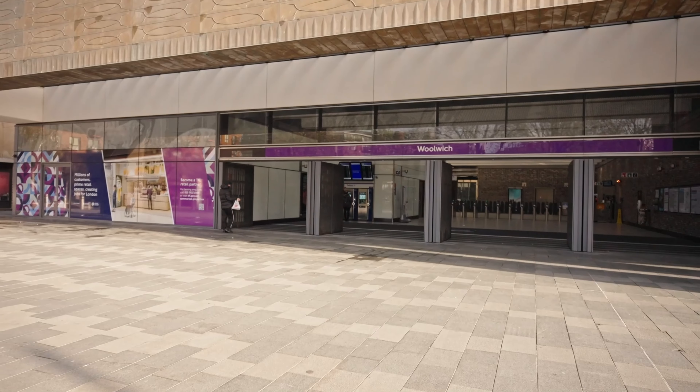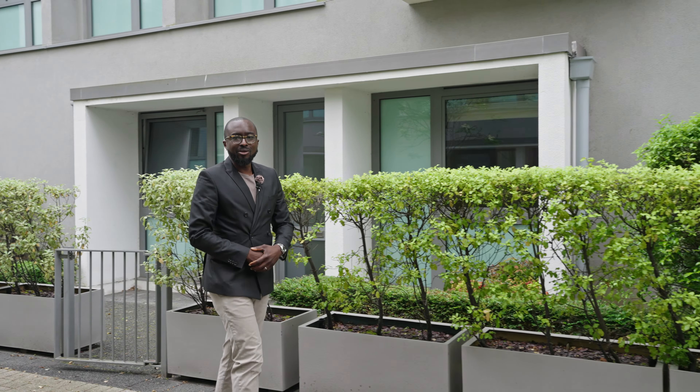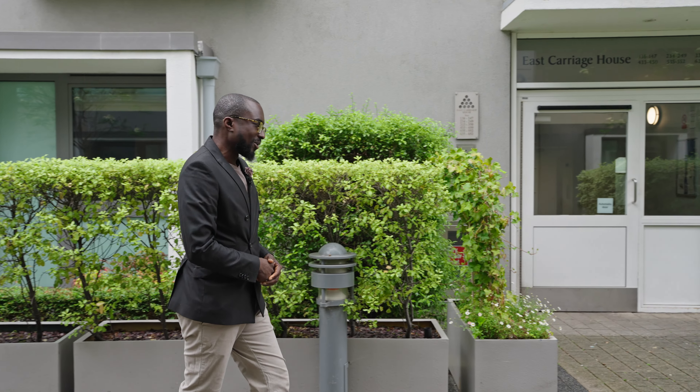The Elizabeth Line will have you into central London within 20 minutes. Now that you've had a good look around a few of the local spots, let's go in and take a good look at the apartment.